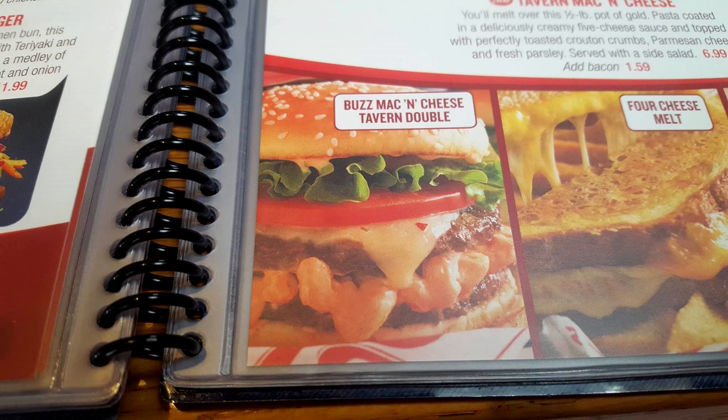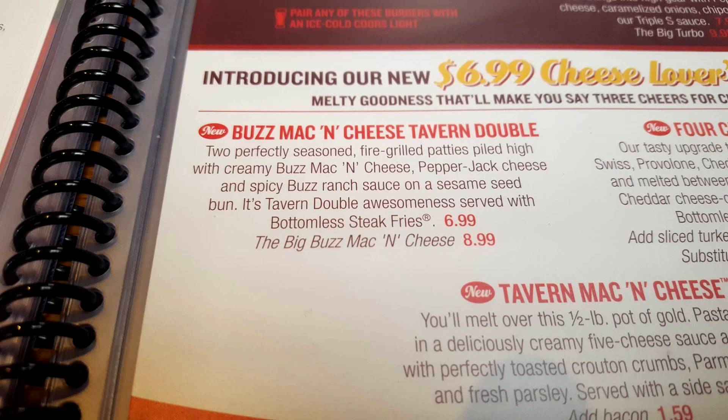This is the Buzz Mac and Cheese Tavern Double Burger — two perfectly seasoned fire-grilled patties piled high with creamy Buzz mac and cheese, pepper jack cheese, and spicy Buzz ranch sauce on a sesame seed bun. It's a tavern double, served with bottomless steak fries.